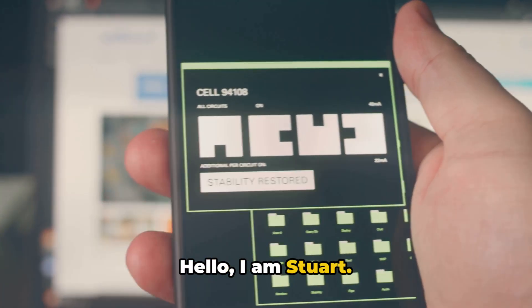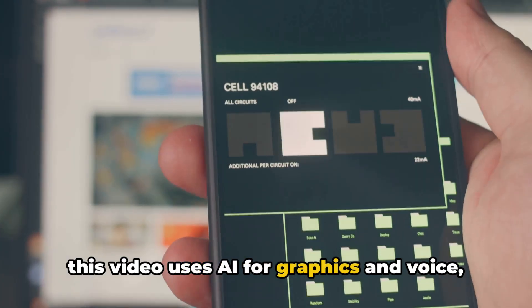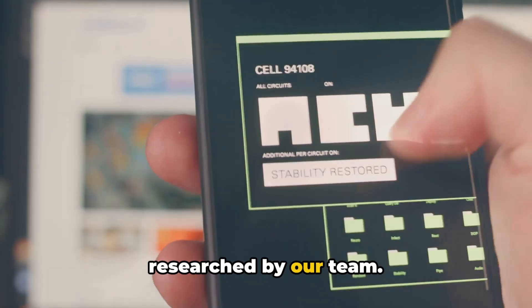Hello, I am Stuart. Before we start we want to share that this video uses AI for graphics and voice, but all the information is manually researched by our team.